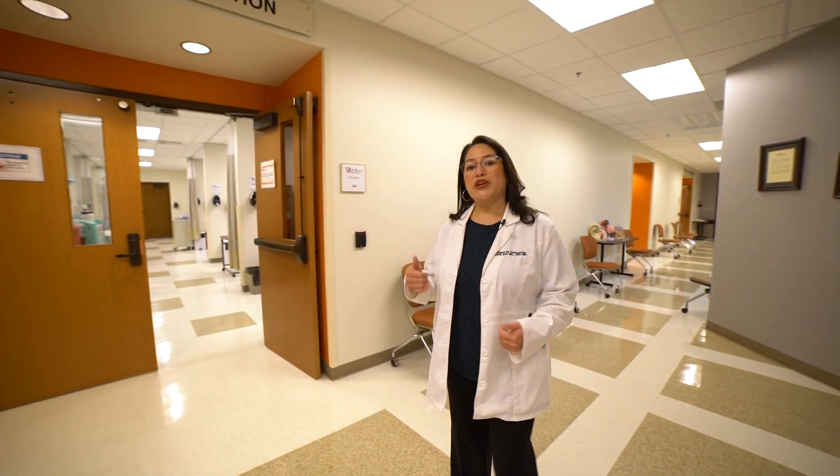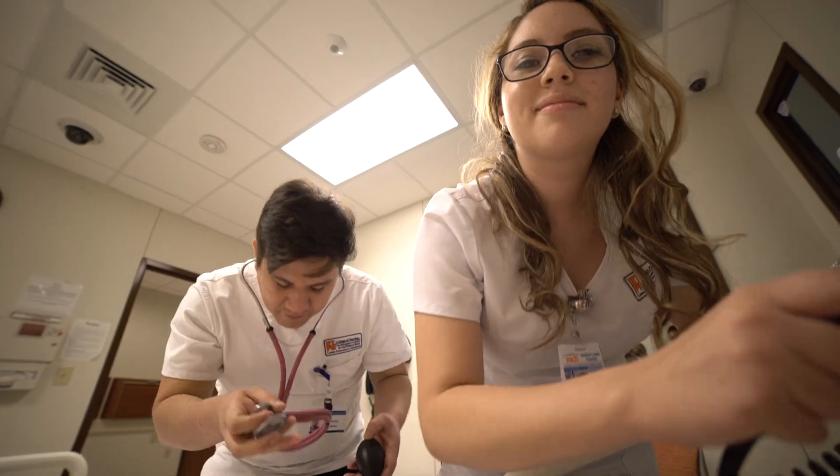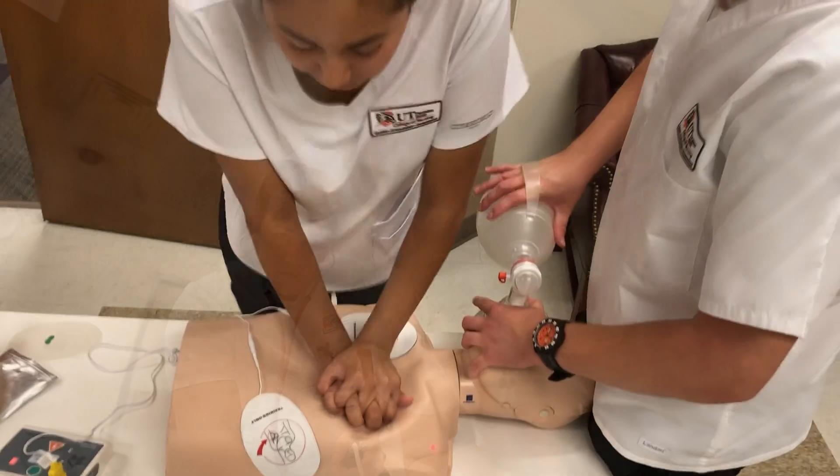This is our simulation and learning resource center. It's a really great way for our students to get to practice clinical and decision-making skills in a safe environment. We use real-life situational experiences to help promote that learning process for all of our students.